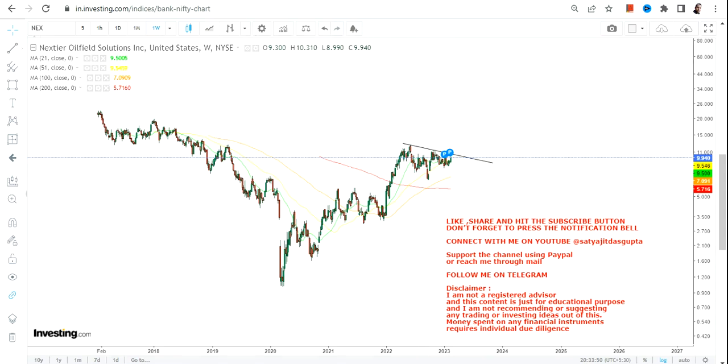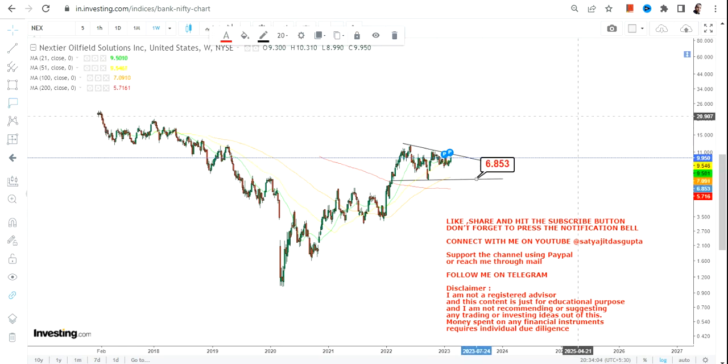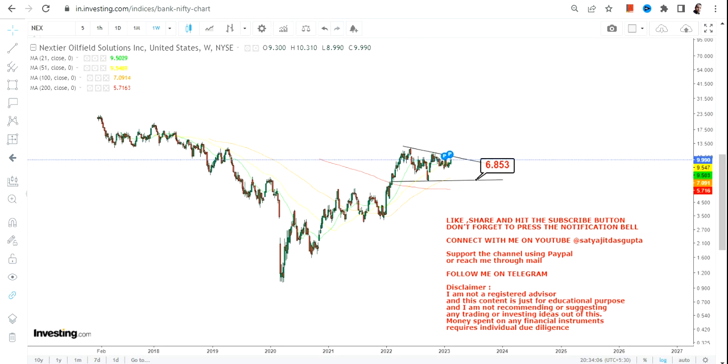It is a very good sign that we can see over a period of time. When this stock is sustaining and consolidating after such a big move, you cannot call it a weak trend. We have 6.8 which is going to be our support and stop loss, so please don't go below 6.8 as far as the lower end of the range is concerned.